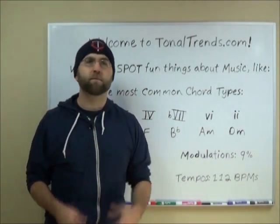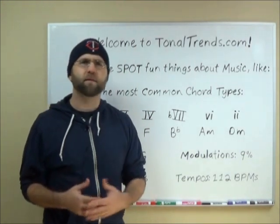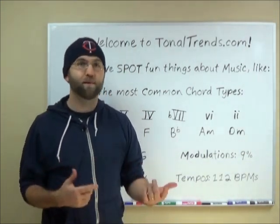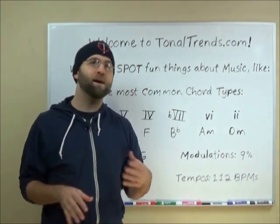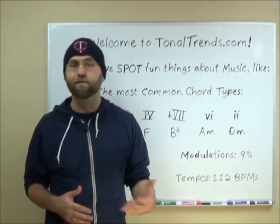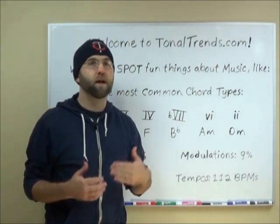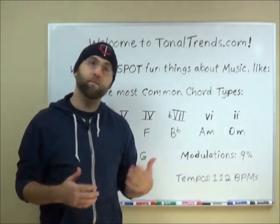Hey everybody! Welcome to TonalTrends.com. If you're like me, you like spotting things like animals hiding in the grass or up in trees, or Waldo in that book, or spotting anything that you might have missed if you weren't looking hard enough. Well, here at TonalTrends.com, we spot fun things in music that not everybody might notice and then blog about it.